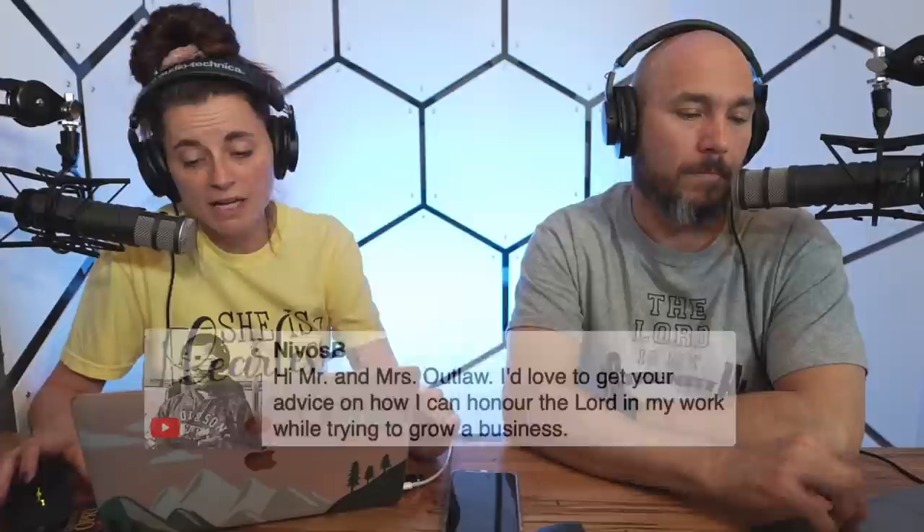Travis asks: have you ever made projects with MDF? I use MDF fairly regularly for making templates, but I don't think I've built any shop projects or furniture out of it. It's good stuff for its purpose as long as it's not going to get wet. It is really heavy though.